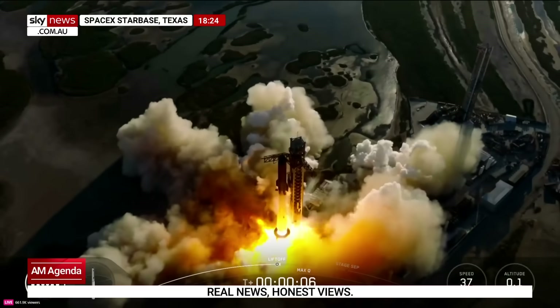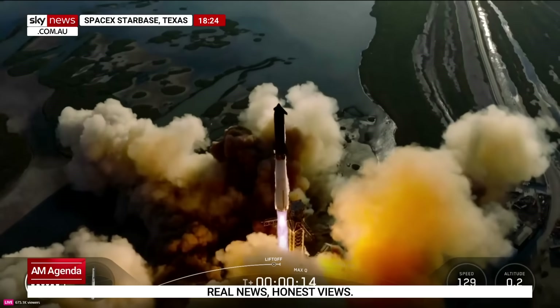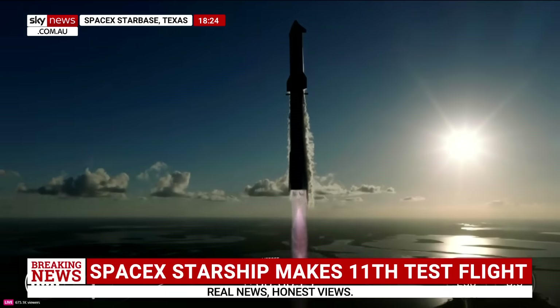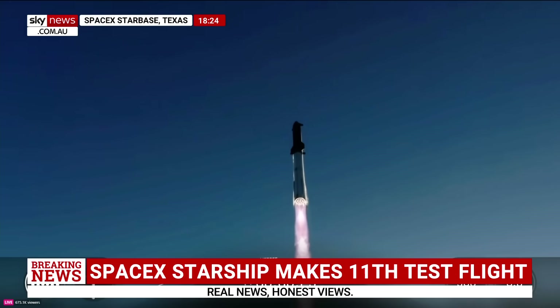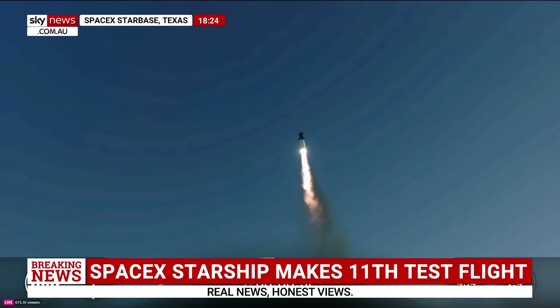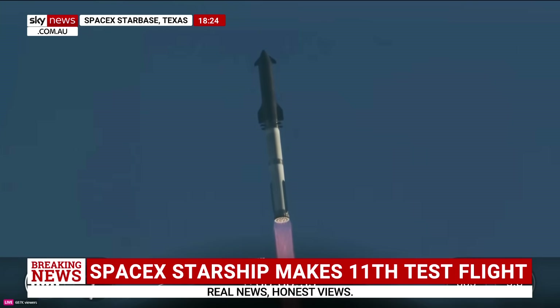We have liftoff. Go Super Heavy. Go Starship. The vehicle is catching downrange. Booster Raptor chamber pressure nominal. Booster and ship nominal power and telemetry. We are about 45 seconds into flight. We're still getting a rattle here at Star Factory. We are seeing 33 out of 33 Raptor engines lit on Super Heavy as it arcs across the Gulf. Coming up next: Max Q.